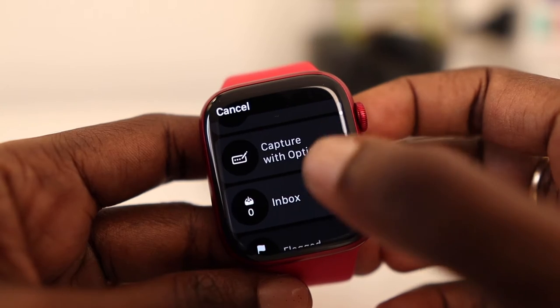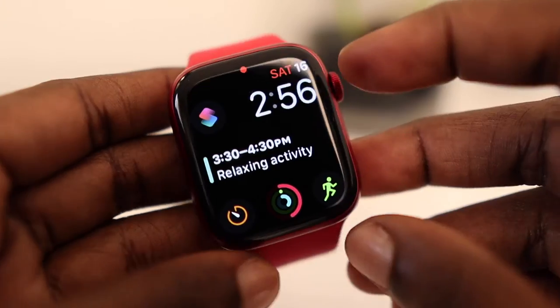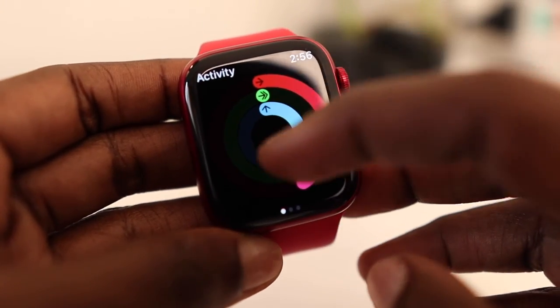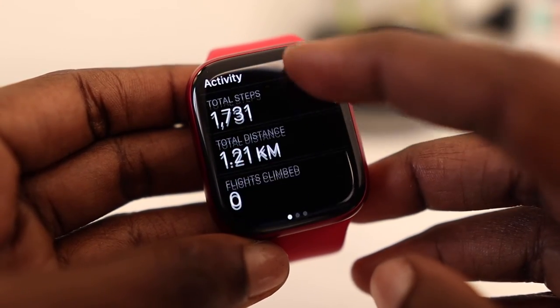Unfortunately, Apple Watch does not have a complication dedicated to step count. If I want to see my step count, I need to go into my activity app, which is a longer and demotivating process compared to the Galaxy Watch.